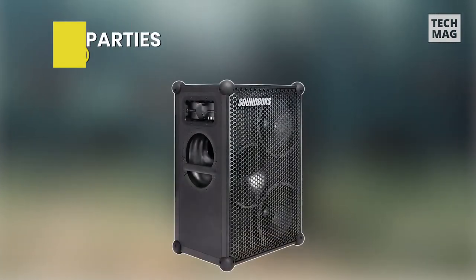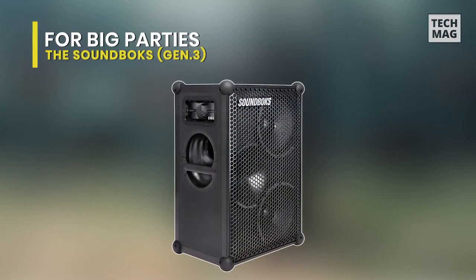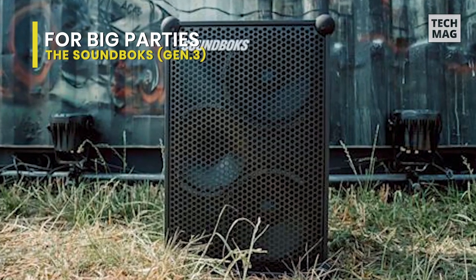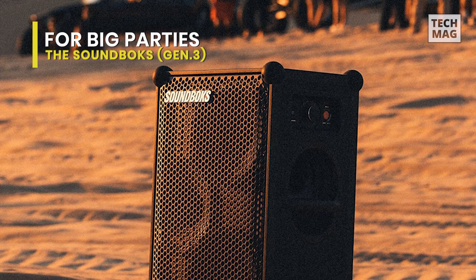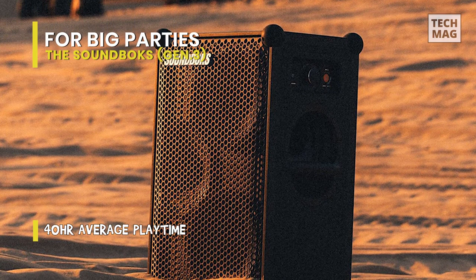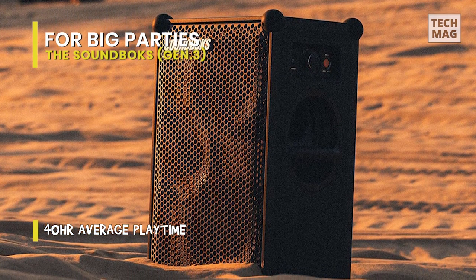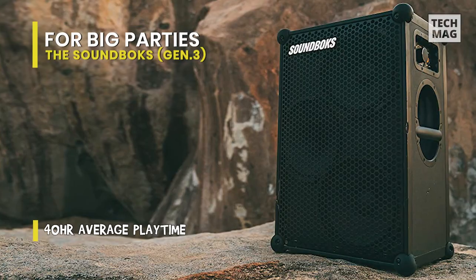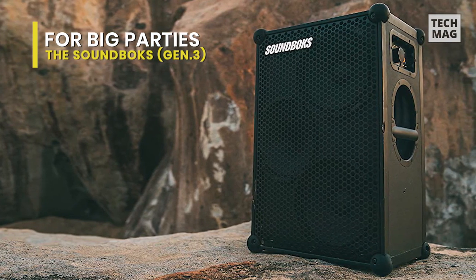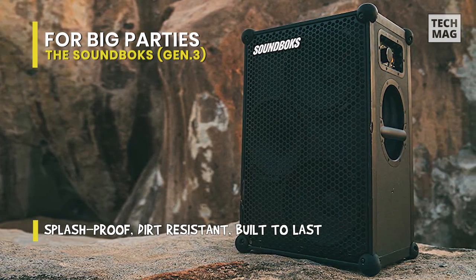For big parties: the Soundbox Gen 3. This is a sizable party speaker with exceptional loudness. It has a V-shaped sound profile that may provide a relatively deep bass when its default settings are activated, which may suit listeners of bass-heavy music. Additionally, its companion app has presets and a graphic equalizer, so you may adjust the sound to your preferences. It comes with an Allen key that you may use to change the grill for other colors and patterns, even though the body is only available in black.